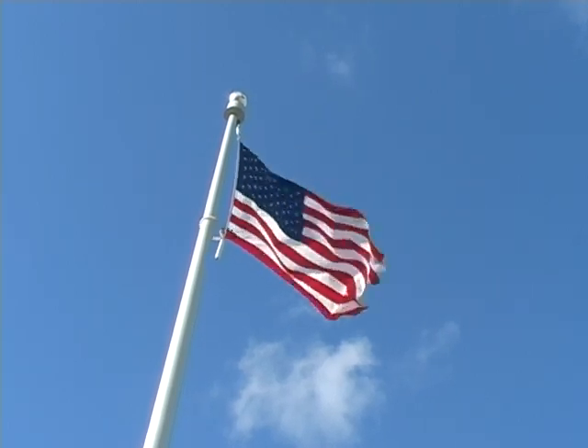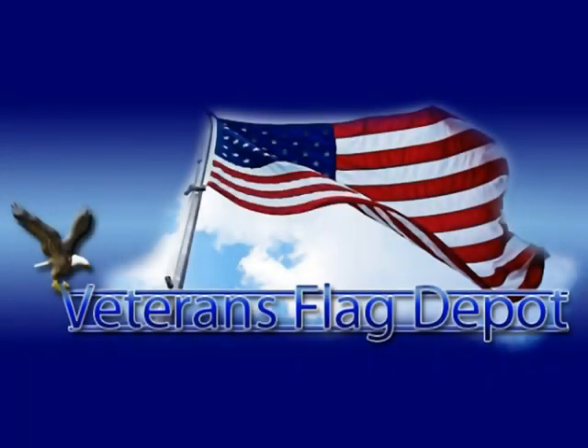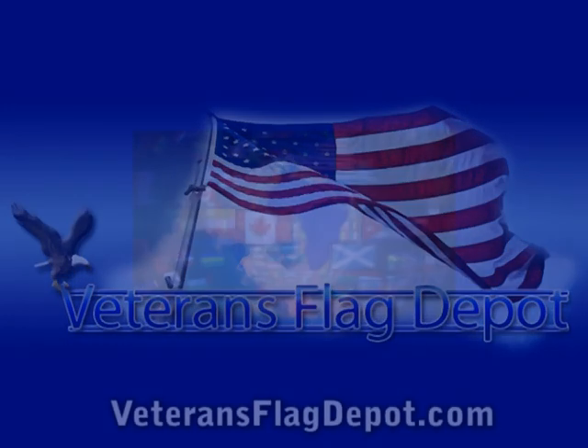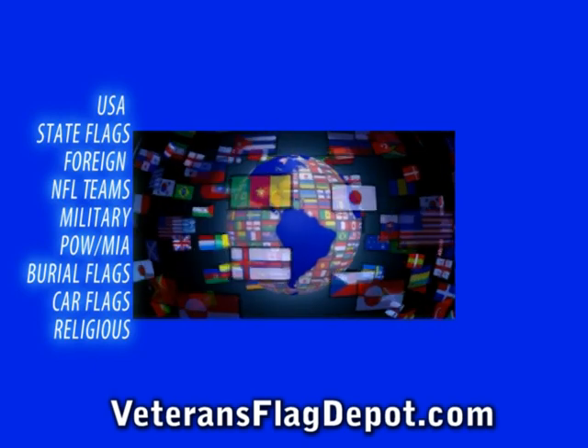You love the USA. You love our flag. Make sure your flag is made in America. VeteransFlagDepot.com only sells American-made flags — all sizes and styles of Old Glory, State Flags, Sports and Military Flags.